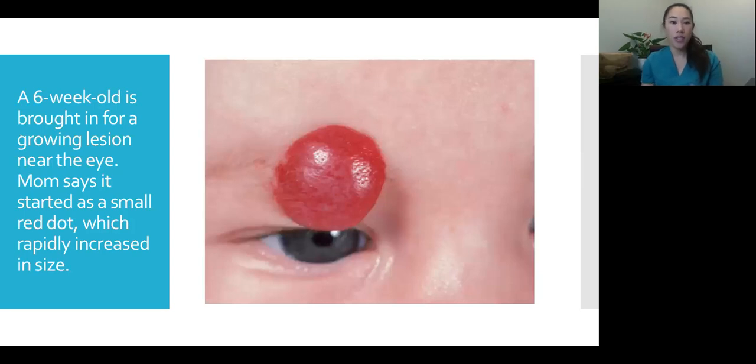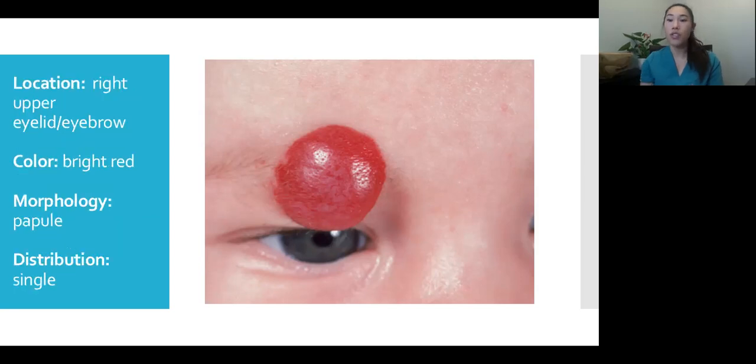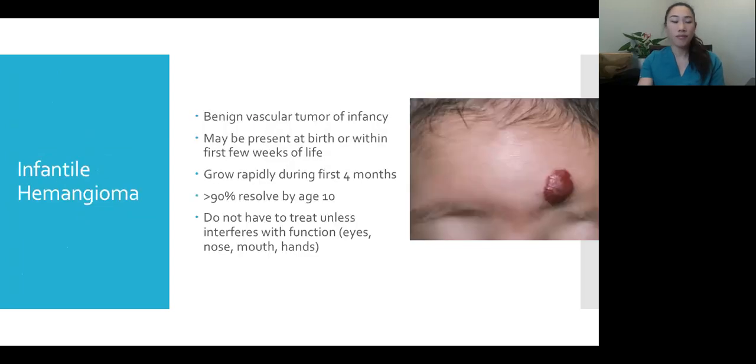Another pediatric patient: a six-week-old brought in for a growing lesion near the eye. Mom says when he was born it started as a small dot, then quickly increased in size. I'd describe it as above the right upper eyelid or on the right eyebrow — a bright red papule, possibly even a plaque if it's over a centimeter, and there's just one. This is an infantile hemangioma. Although they can grow rapidly, 90% will resolve by age 10 and can resolve on their own, so technically you don't have to treat them.